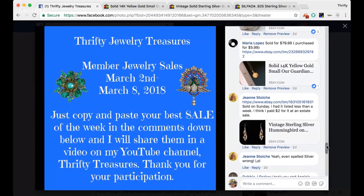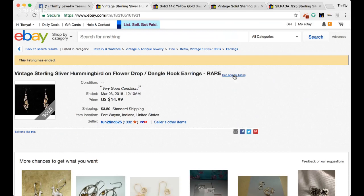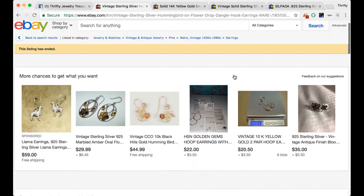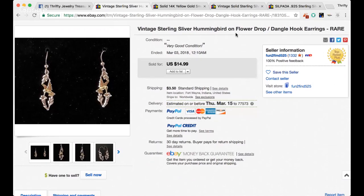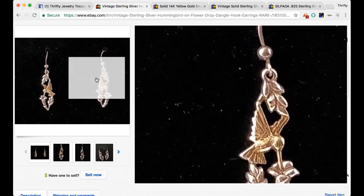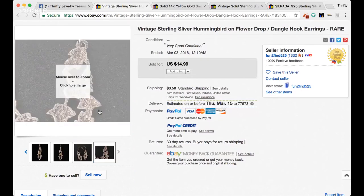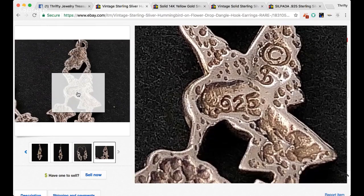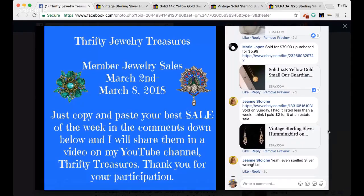Next sale is from Jan. She says she sold on Sunday, had it listed less than a week, and thinks she paid $2 for it at an estate sale. She even spelled silver wrong in the listing. The title reads vintage sterling silver hummingbird on flower drop dangle hook earrings rare. These are gorgeous — there are definitely a lot of people who love to collect birds, especially hummingbirds. They're so sweet and little and cute. Great pictures, Jan — hallmarked 925. Awesome sale, thank you.